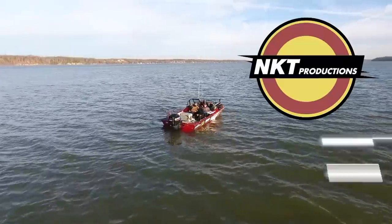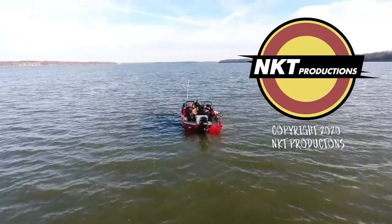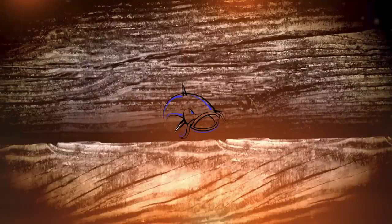For more Catfish Crazy, check us out on Facebook, YouTube, and Instagram. We'll see you next time!